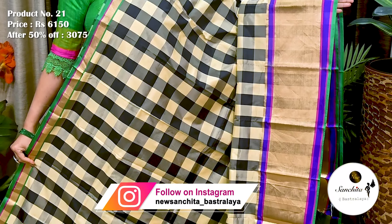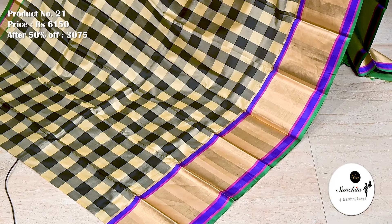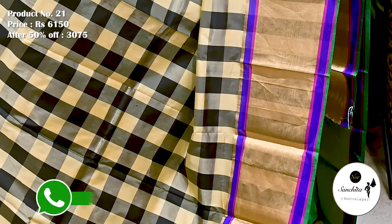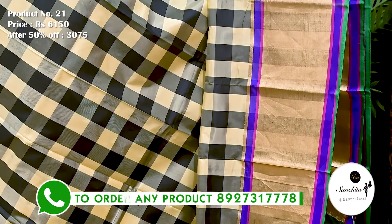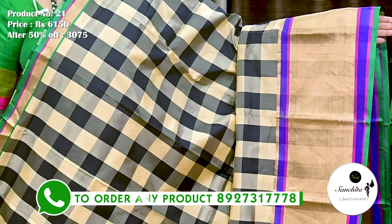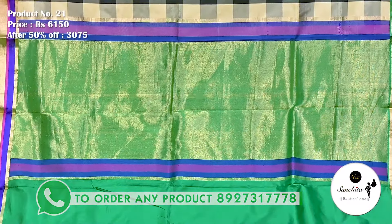A beautiful pure handloom silk saree with all over checks pattern. Saree No. 21. The original price of this saree is 6,150. After 50% discount, now it is 3,075. Tissue border along with purple, green and pink line. All over checks body. Plain blouse piece in green color.